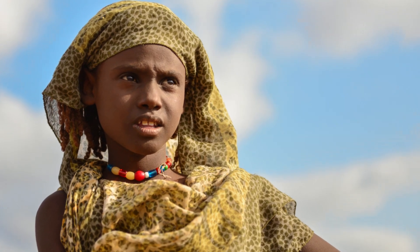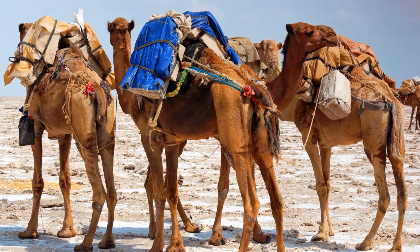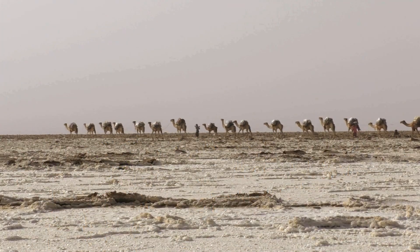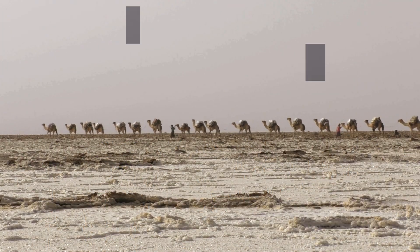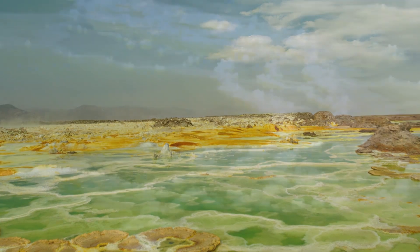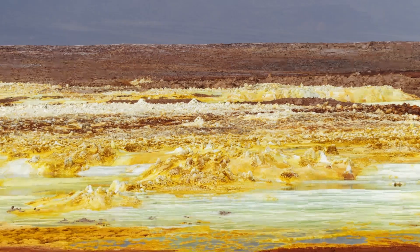The name Danakil comes from the Afar people living in the region. The word Danakil in the Afar language means people or nation. In some sources, the word 'Dan' means salt and the word 'kil' means low place, which reflects the abundance of salt flats in the depression.